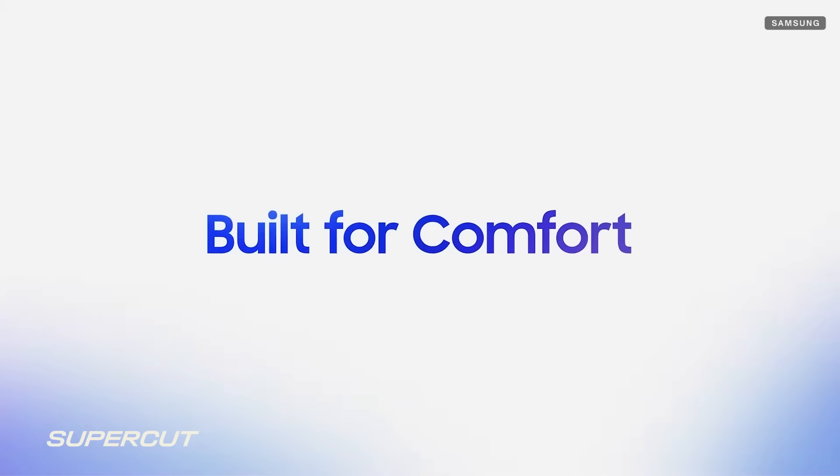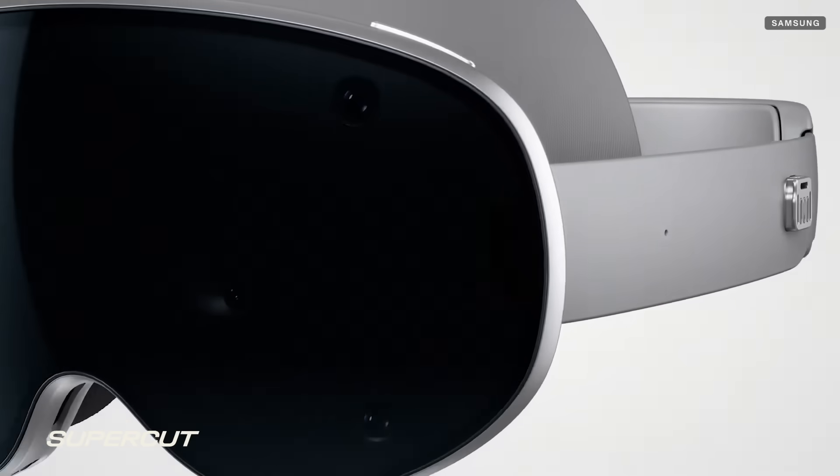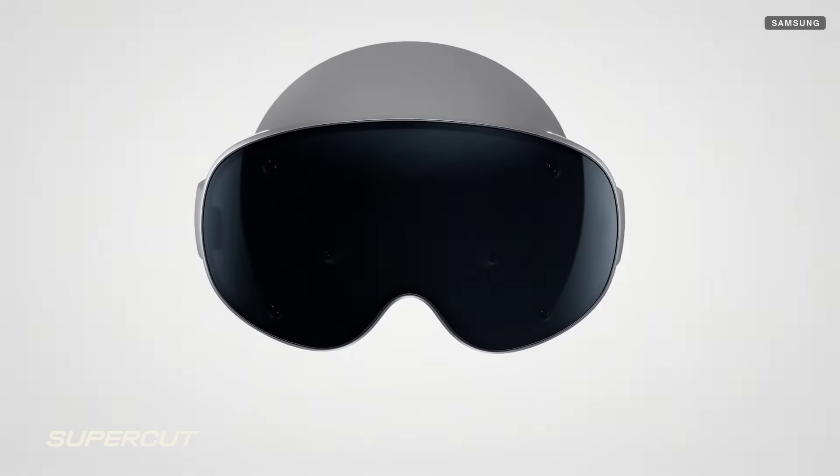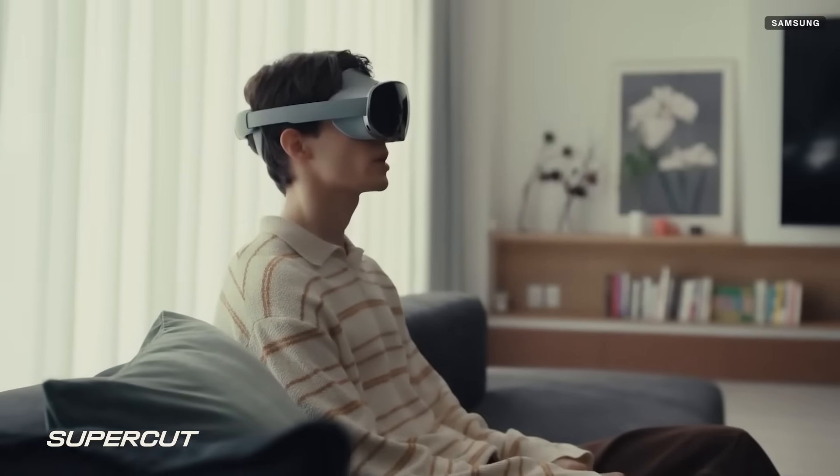Finally, hardware comfort. We needed to design hardware that stays comfortable through extended wear without compromising the design, quality of the display, or natural interaction.